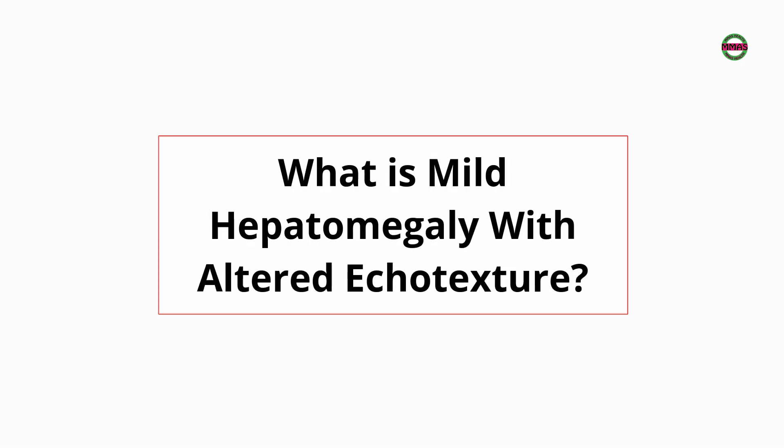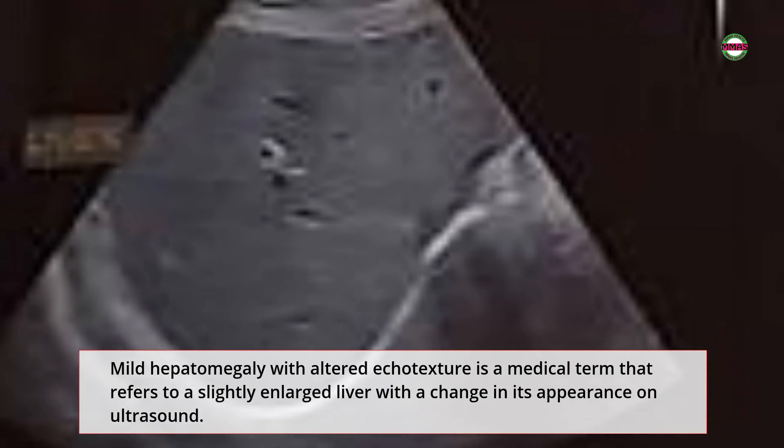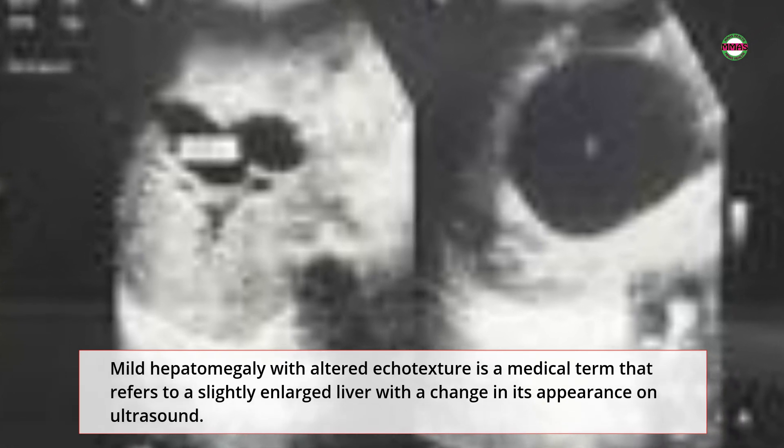What is mild hepatomegaly with altered echo texture? Mild hepatomegaly with altered echo texture is a medical term that refers to a slightly enlarged liver with a change in its appearance on ultrasound.